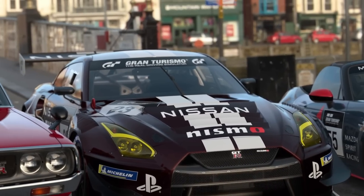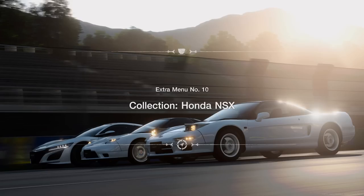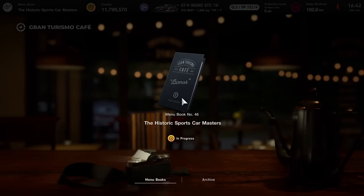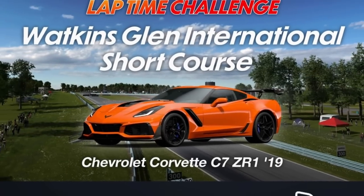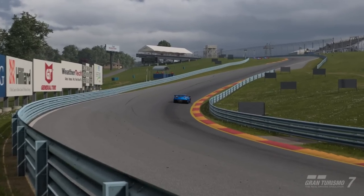Hi guys, welcome to another video. Update 1.25 is live and we didn't just get some fresh cars and some fresh menu books — we also got some physical adjustments. The patch notes look a little bit cryptic, so the best way to see the effects is to compare a lap before the patch and after the patch.